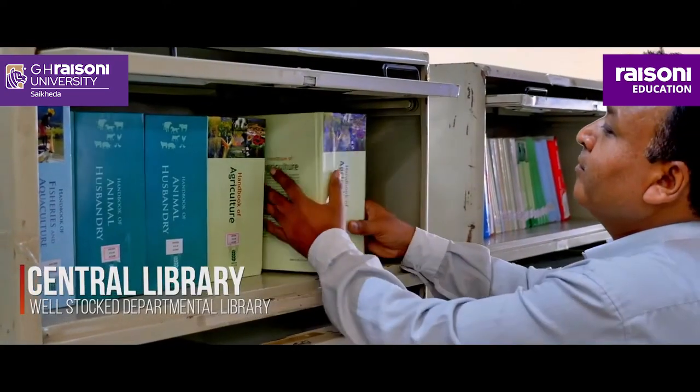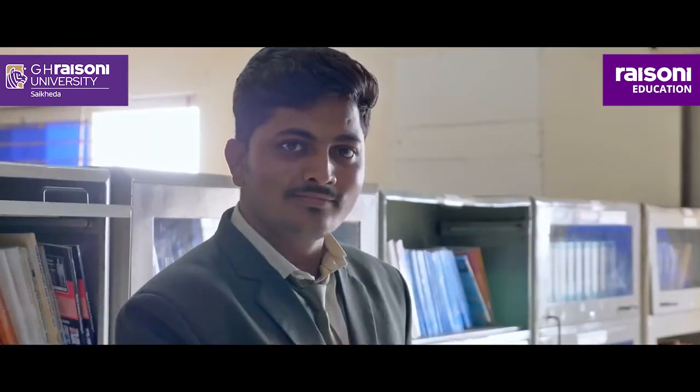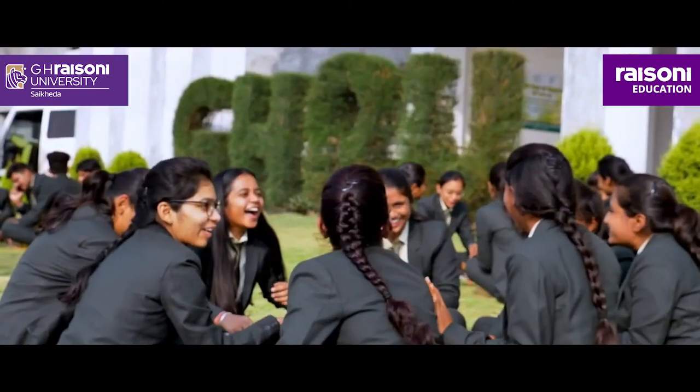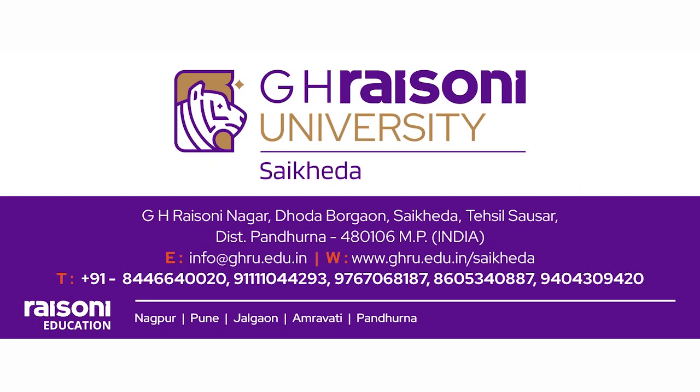Central and Departmental Library along with the Green Gym also add more power and dimension. With all the learnings, experiences, resolving challenges, and excelling in the competitive race — come, be a part of our legacy at GHRU and take a step forward towards a limitless future.